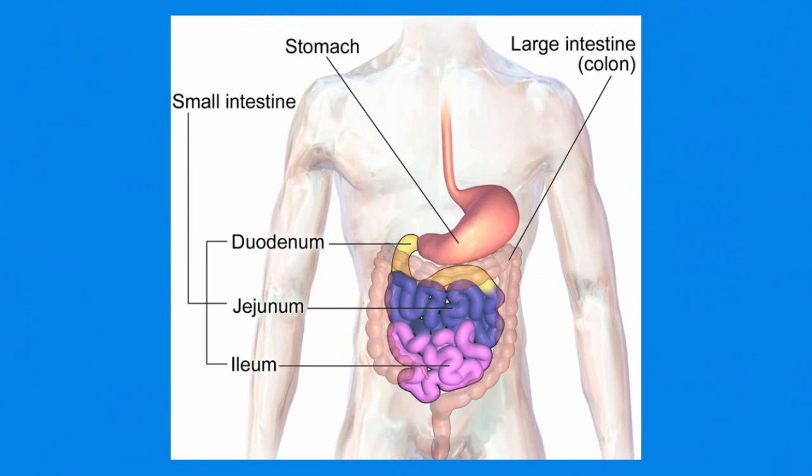The small intestines is long — in fact it is roughly three times your height, or around 18 feet in length. It is divided into three sections. The top part is called the duodenum, it is roughly a foot in length. The middle section is called the jejunum, it is 7 feet in length.